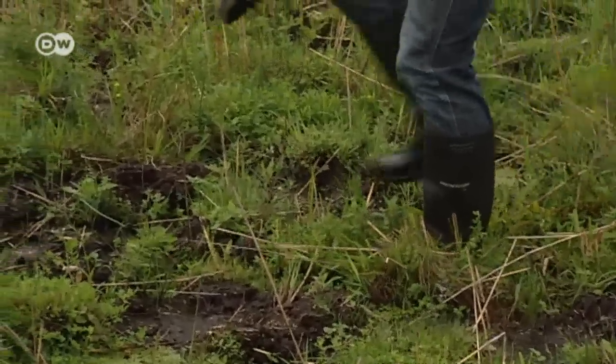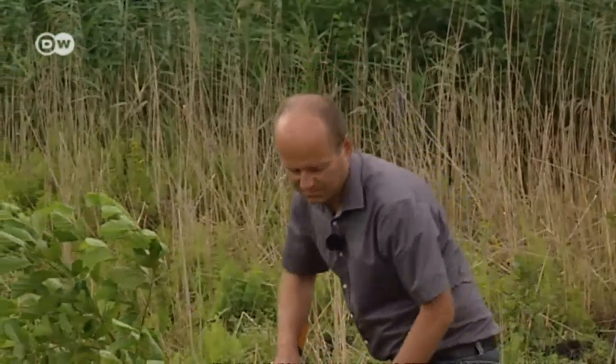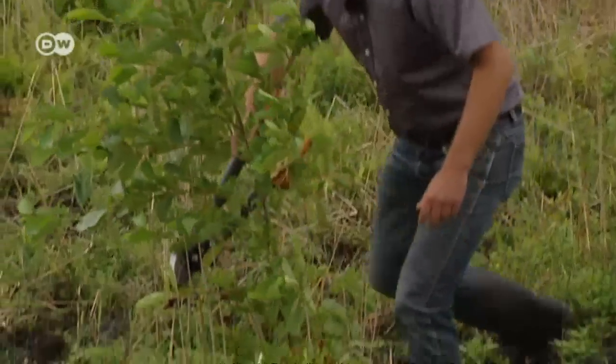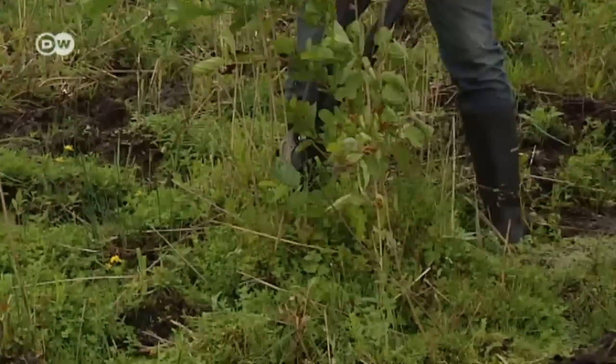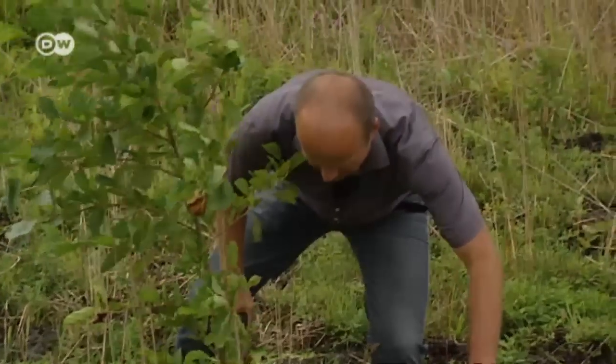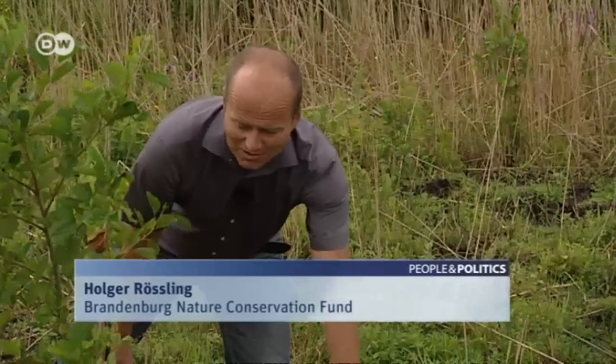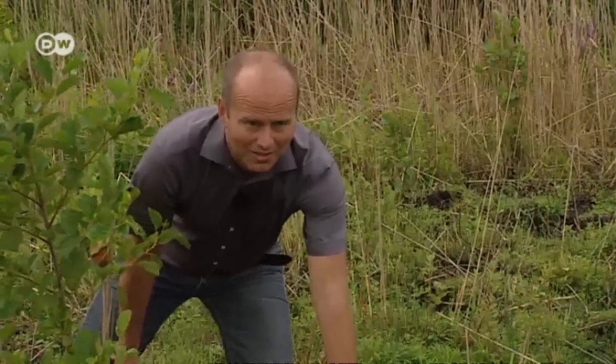Yet swampland like this can quickly become overgrown and turn into wasteland, so human assistance is also needed to preserve the marsh. This is a young alder which the buffalo don't eat — to make sure we don't end up with a big forest, I'm cutting it down.